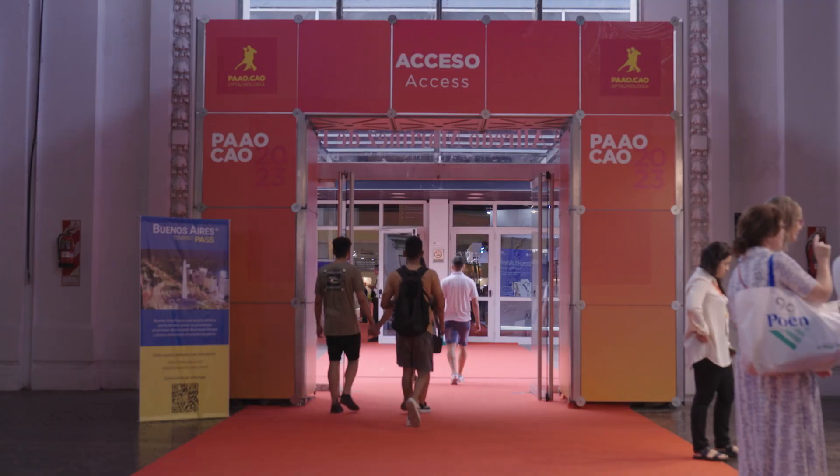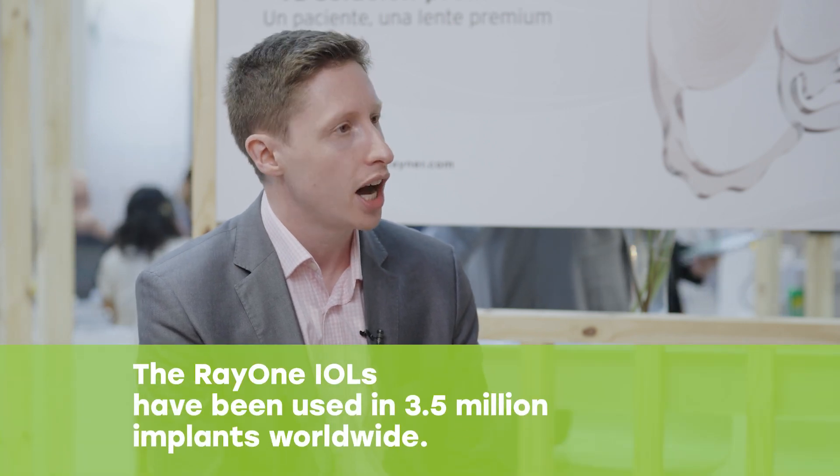We're here in Latin America — so what should we know about the RayOne across the region and how it might benefit patients here? We've always been fairly strong in the Latin American market. We've been represented here for over 20 years. RayOne came onto the market in 2017 in Latin America, and globally it's been used in about three and a half million implants.